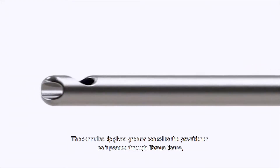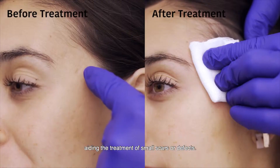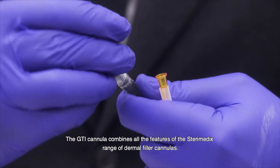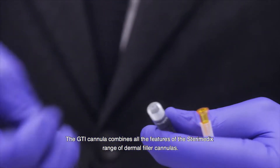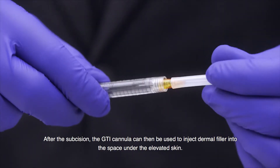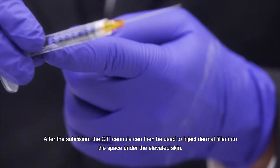The cannula's tip gives greater control to the practitioner as it passes through fibrous tissue, aiding the treatment of small scars or defects. The GTI cannula combines all the features of the SteriMedx range of dermal filler cannulas. After the subcision, the GTI cannula can then be used to inject dermal filler into the space under the elevated skin.